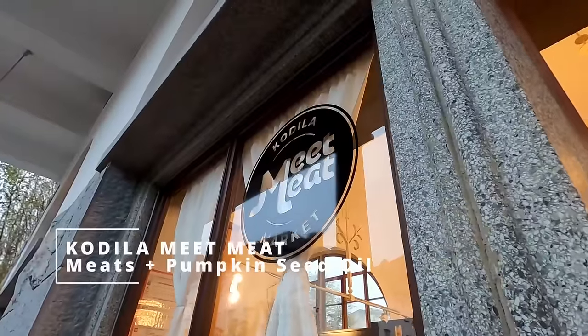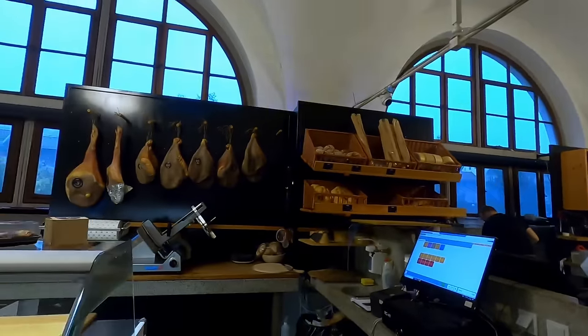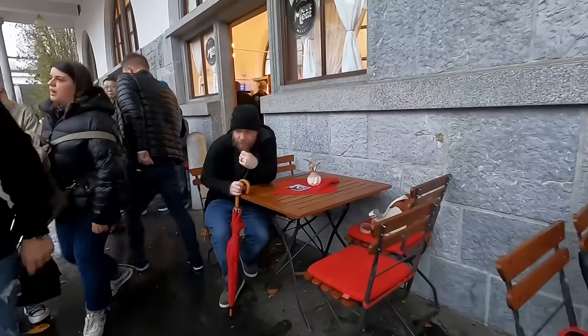We finally made it to the one we've been looking for. Our host told us about this place — it's called Kodila Meat. She said their pumpkin seed oil is very good, so if you're looking for a souvenir to take home, get a bottle of their pumpkin seed oil. But they also have food and she said the food here is very good. This place is known for their cured meats, dried meats, sausages, and their pumpkin seed oil. We were looking for it and it happened to be right in front of our faces for the last hour.